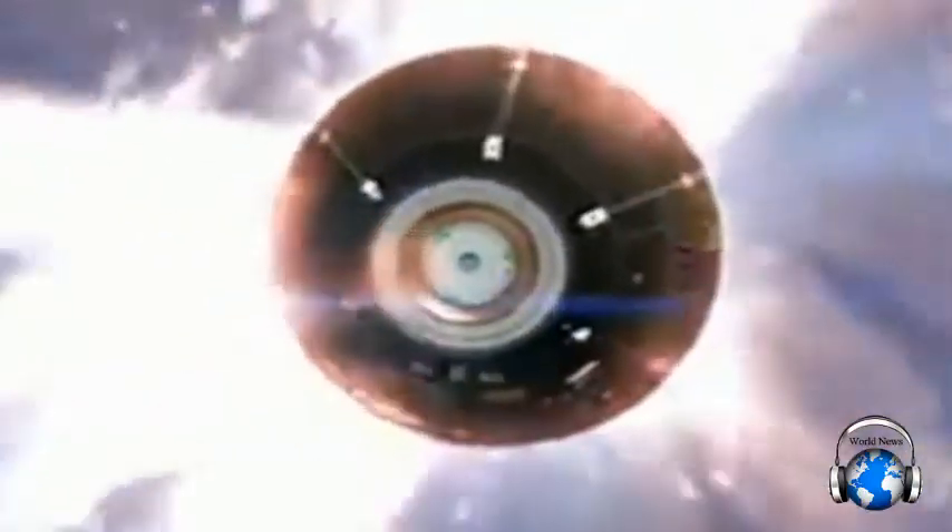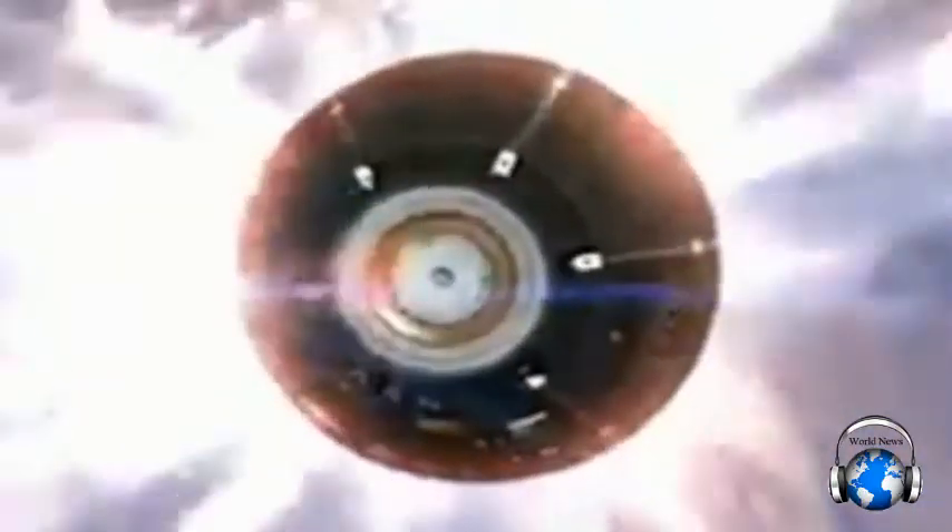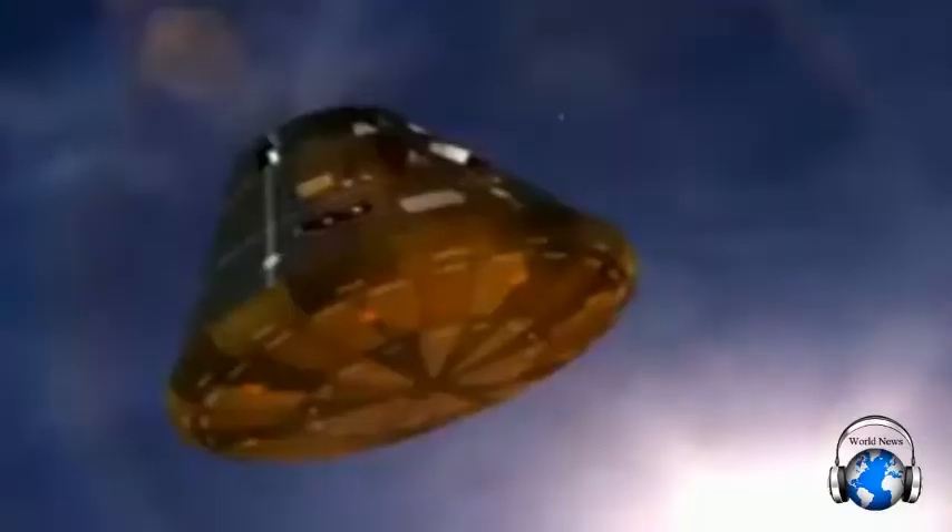Orion's computers command the spacecraft to bank like an airplane, keeping a precise path to the landing site. Even though we've slowed from 20,000 miles per hour to about 300 miles per hour, we're still traveling amazingly fast. We must slow down to safely land in the ocean.